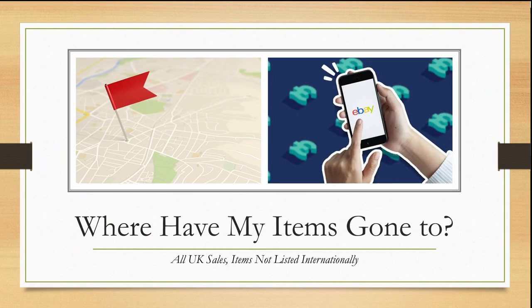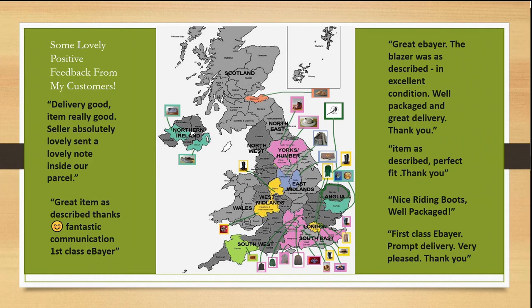Where have my items gone? All UK sales — items are not listed internationally. Here we are with a map of the UK showing where all my sales have gone. I am based in Norfolk. Here's some lovely positive feedback from my customers: delivery good, item really good, seller absolutely lovely, sent a lovely note inside our parcel.